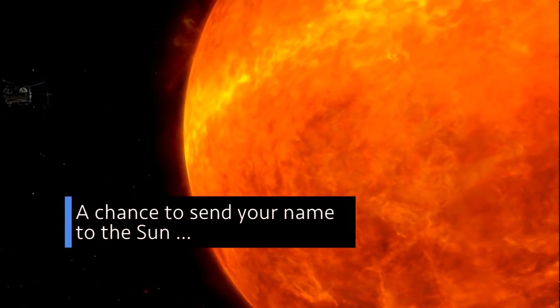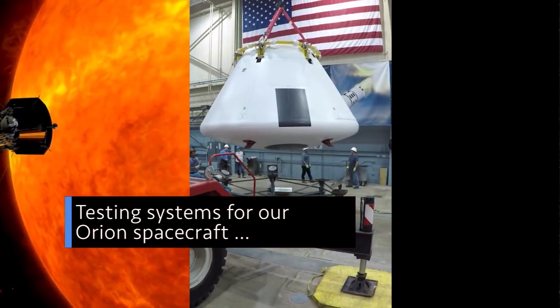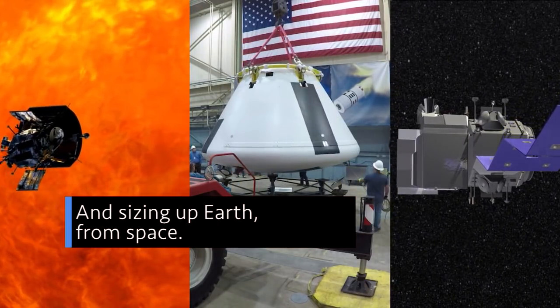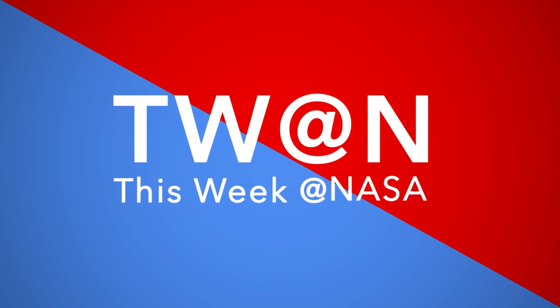A chance to send your name to the sun, testing systems for our Orion spacecraft, and sizing up Earth from space — a few of the stories to tell you about this week at NASA.